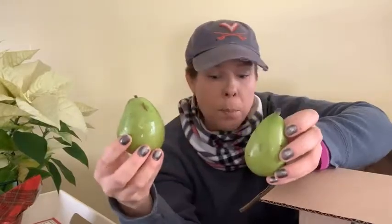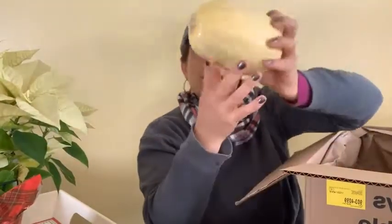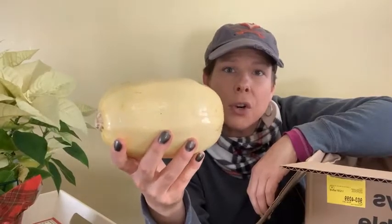I got two Anjou pears — who doesn't like pears? So kale, grapefruit, three lemons, three pears, a cucumber, celery, a couple of white potatoes, a little spaghetti squash, two baby bok choys. When you create your box, the larger box might have like four potatoes, but it's just me so I got the smaller box — two potatoes is perfect for me!